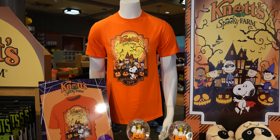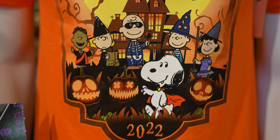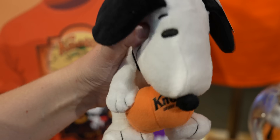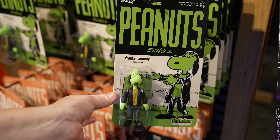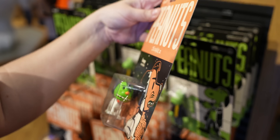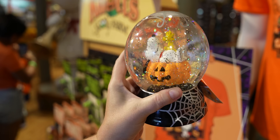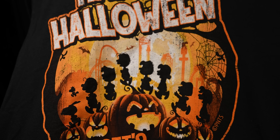Knott's Scary Farm gets all the cool merchandise, but Knott's Spooky Farm does get this t-shirt — it's orange with Vampire Snoopy and the rest of the gang. I think it's pretty cute. There's also another shirt that looks like it's made to be distressed, with the Peanuts gang and you can see the silhouette of Knott's Berry Farm in the background — that's fun. The Peanuts characters are all dressed as classic monsters: Frankenstein, a witch, and Snoopy in a scary mask with his little fangs. You can get him in plush form.